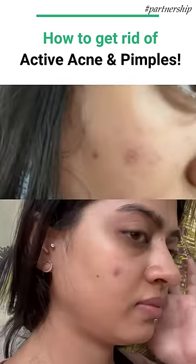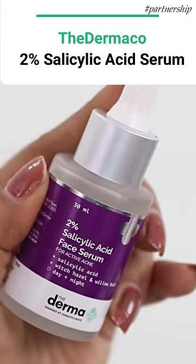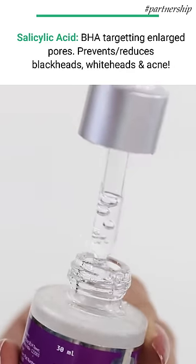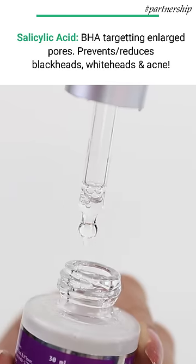Hey guys, so if you're looking to treat your active acne and pimples, here I have with me the Dermaco 2% Salicylic Acid Serum. Salicylic Acid is a BHA or beta-hydroxy acid that explicitly targets enlarged pores and also reduces and prevents blackheads, whiteheads, and acne breakouts while keeping your skin squeaky clean.